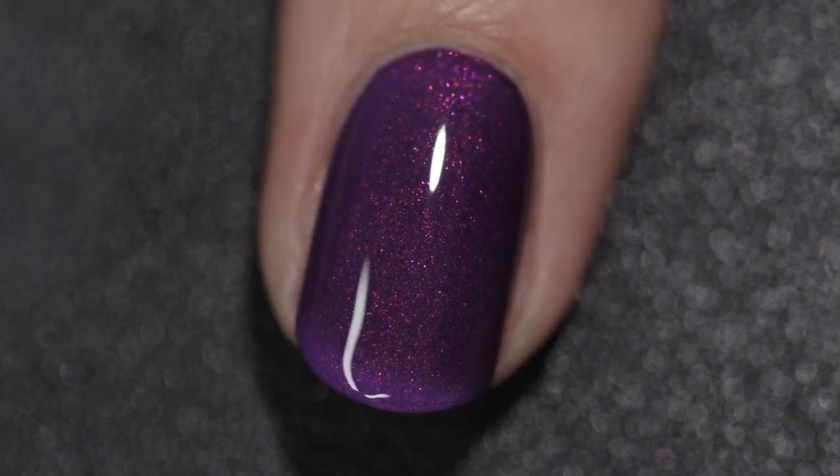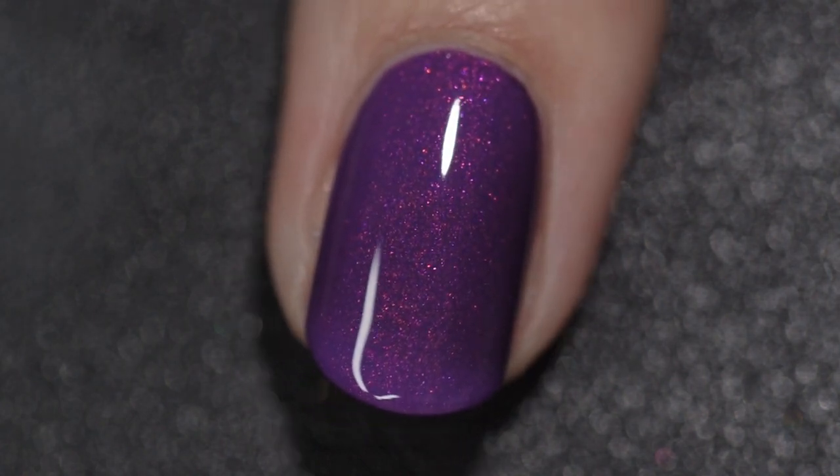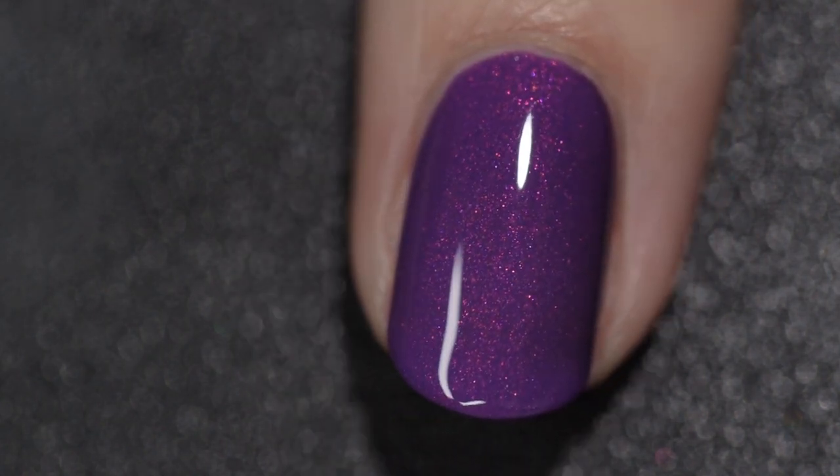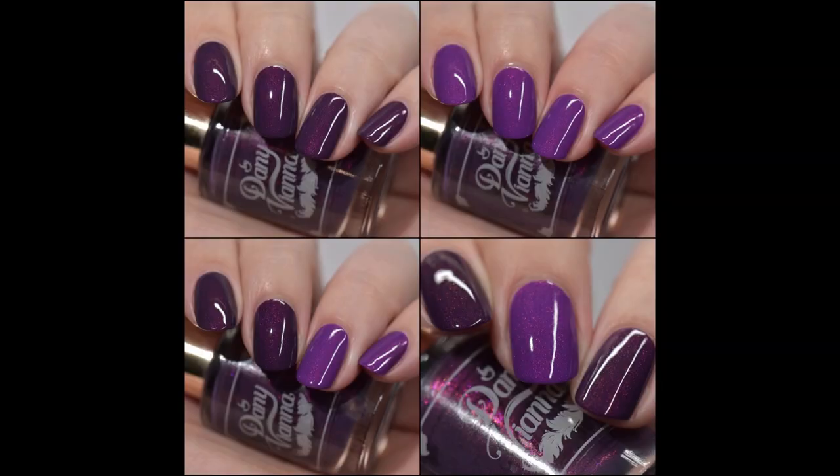This polish had no issues whatsoever — no running, no pulling, no staining — and it is not going to dry textured or be difficult to remove at all. My swatches of Butterfly Effect are two coats and a glossy top coat.